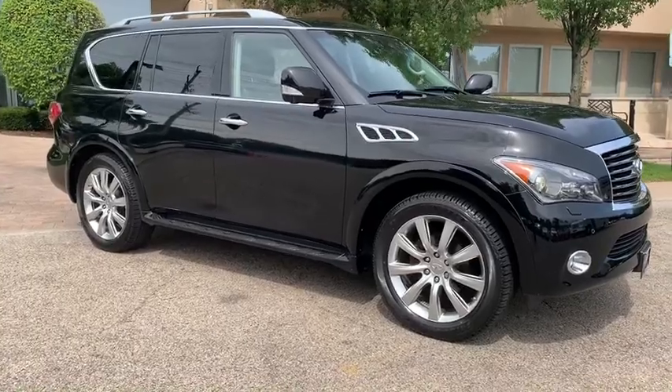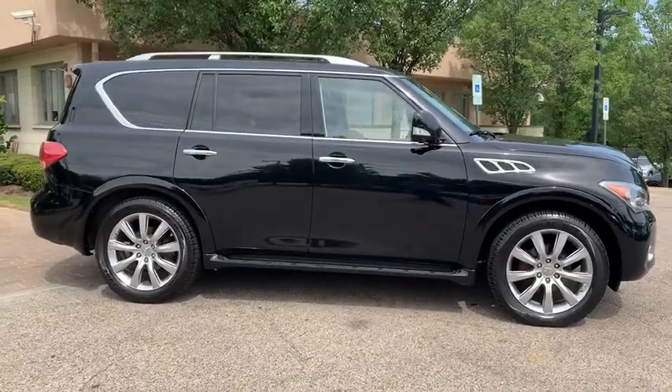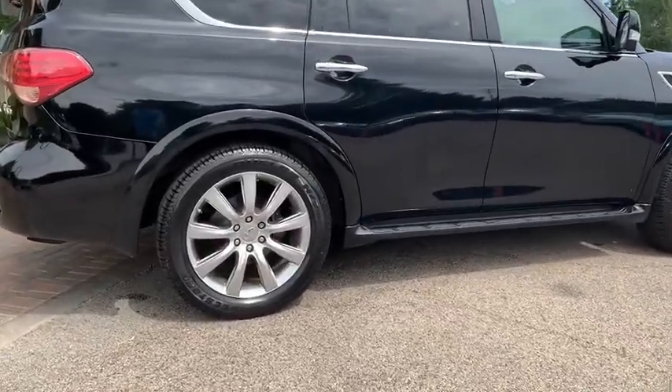Deluxe Touring Package, Technology Package, Theater Package, Navigation System, Rear View Backup Camera, Top View Camera, Intelligent Cruise Control, Lane Departure Warning, Distance Control Assist.